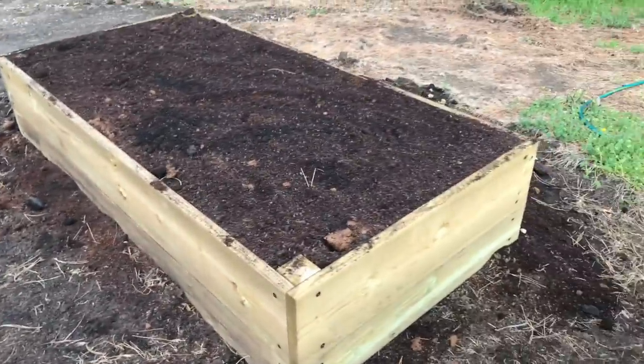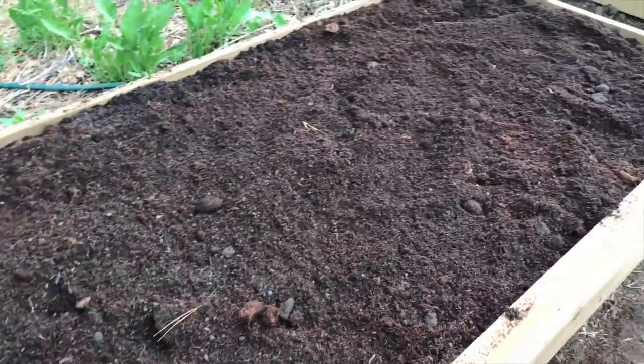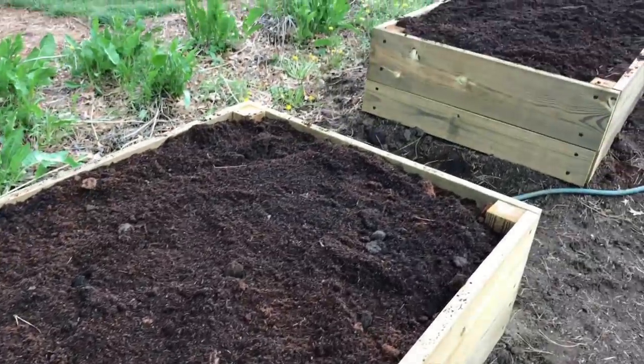Tip number five: think about containers. I just mentioned using a raised garden bed model — this is technically a container, just a huge one. If you live in an apartment somewhere and don't have any yard, you can actually plant your vegetables in pots or wide containers, set them in the window, and have your garden there. If you have the space, I would definitely recommend a raised garden bed or even some pots outside.